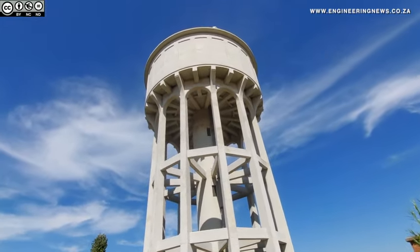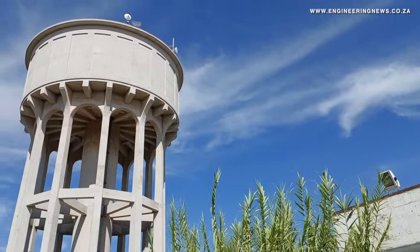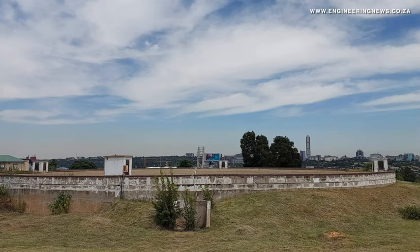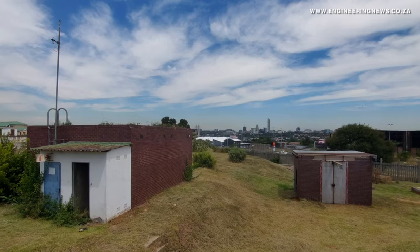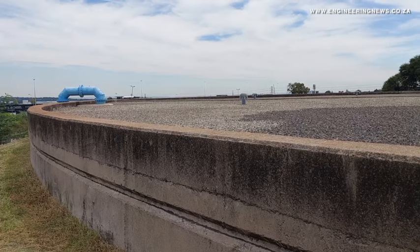Johannesburg Water abstracts 1.6 billion litres of potable water daily from Rand Water to supply Johannesburg through a water infrastructure network comprising 129 reservoirs and water towers. The water utility recently hosted media on a tour of four critical reservoir and water tower complexes across Sandton, showcasing its infrastructure supplying the region.